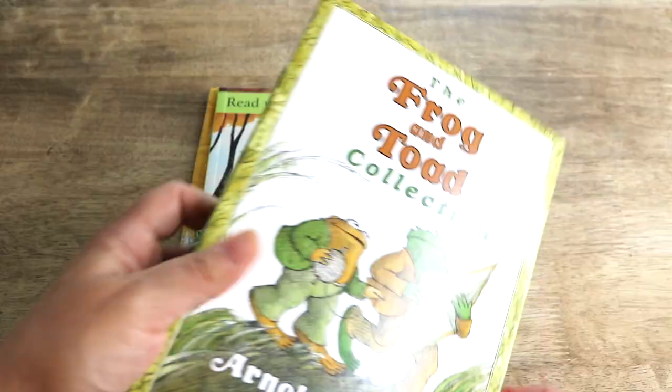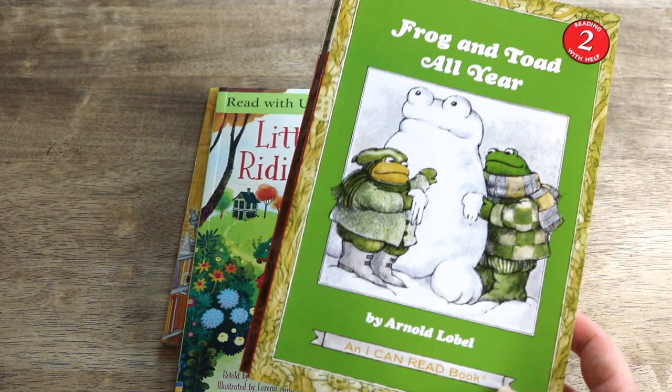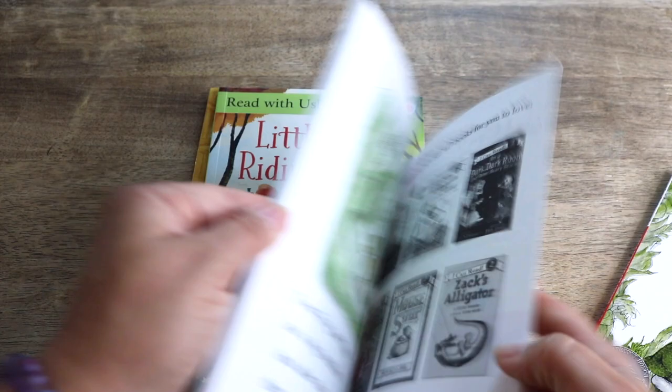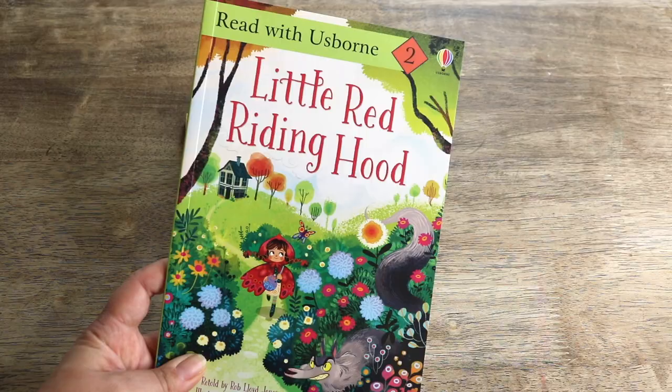Next is the Frog and Toad Collection, which includes three level two Frog and Toad books. My theme for Bella's readers is classic, enchanting, and whimsical stories to foster a love for literature. It's also important for us to provide our children with reading that promotes good morals, family values, and examples of loving relationships. Frog and Toad are a good example of true friendship.